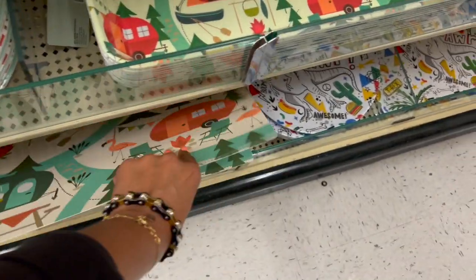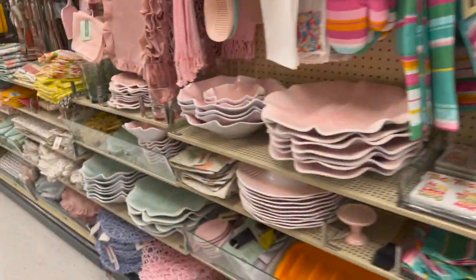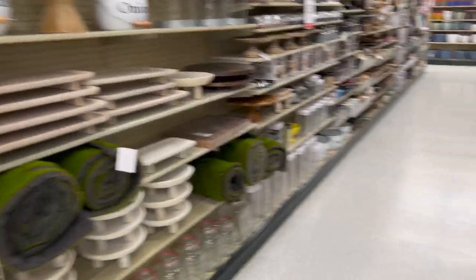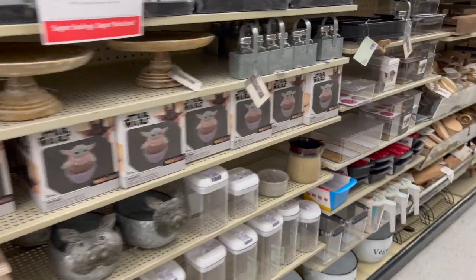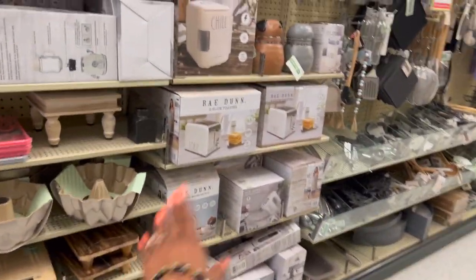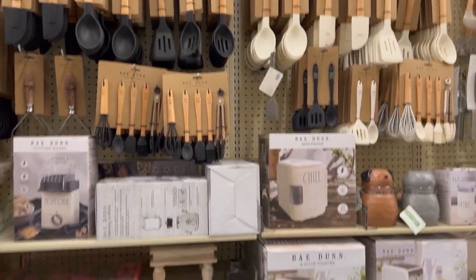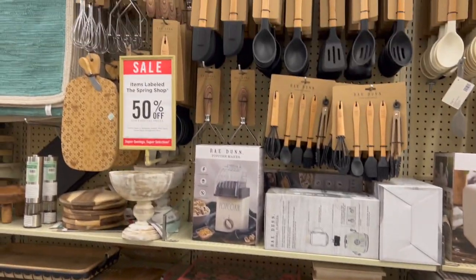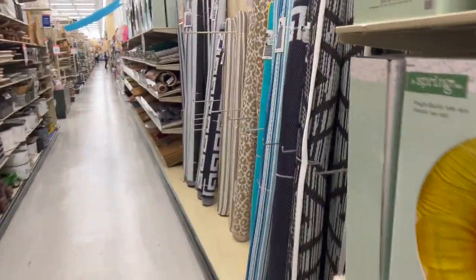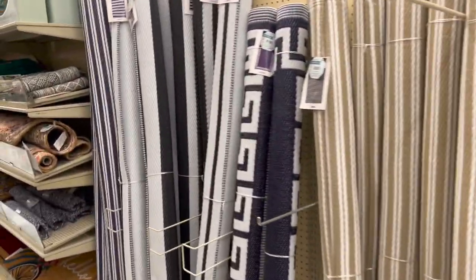I definitely want to redo the RV — plates, napkins, runners, and all that — so I'm hoping there's still a great selection when it hits 90%. We mostly take the RV out in the summertime. The spring shop is currently 50% off, so if you're looking, check it out now. At 75% it would be a great time for Rae Dunn fans to stock up, because by 90% some of it will likely be gone.